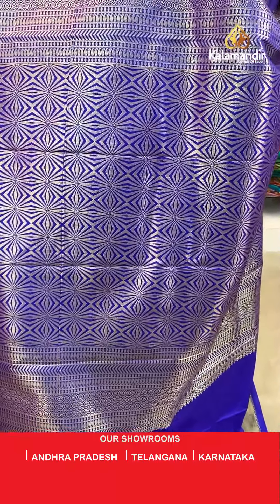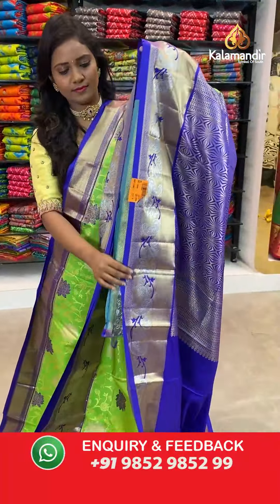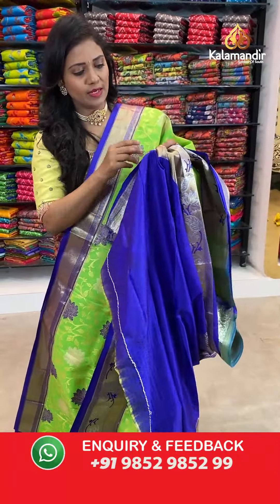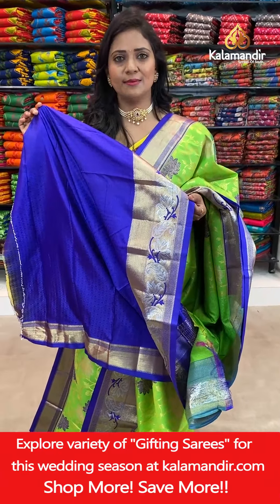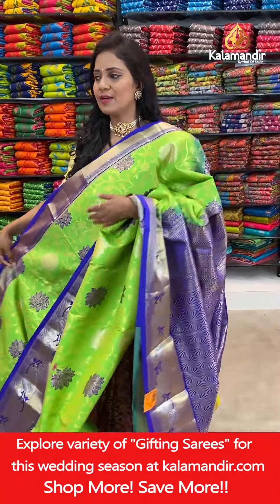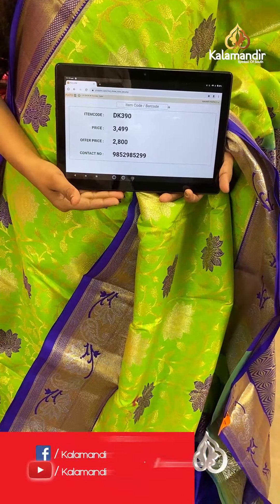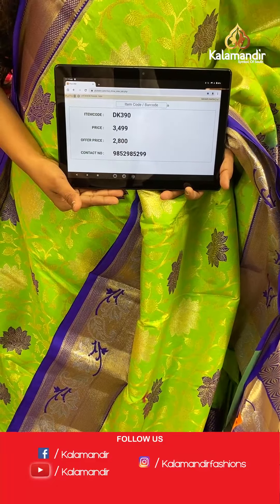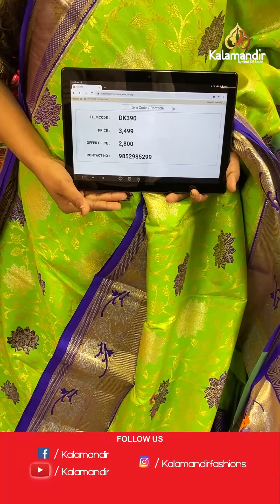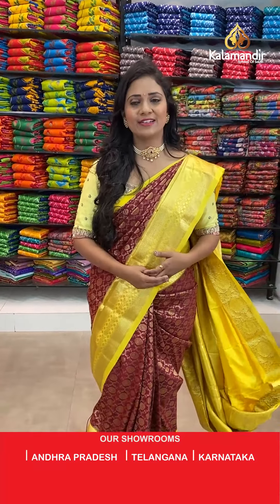Pallu contrast with the brocade design. And here we go with the blouse — contrast self embossed diamond brocade along with the zari border. Saree code DK390, actual price 3499, after 20% discount 2800 only. What a beautiful combination saree!